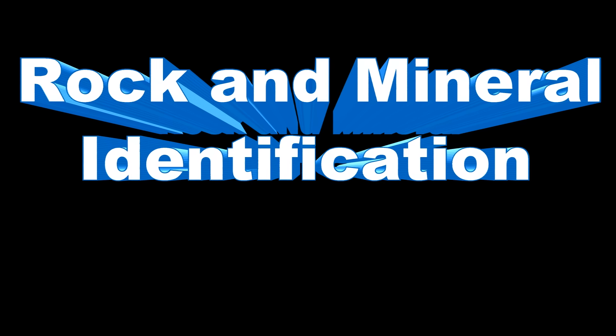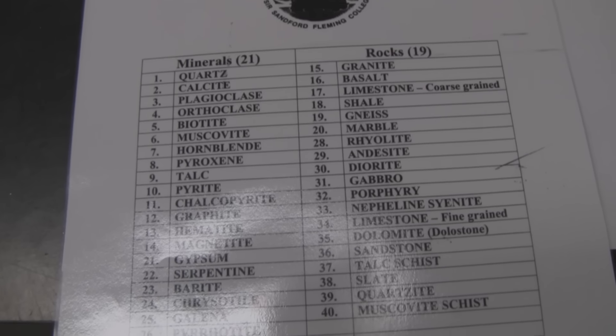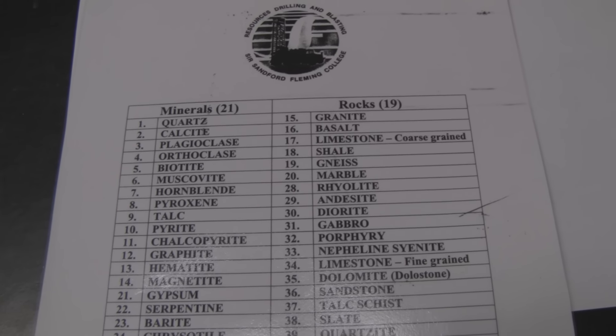Hello Fleming College. We have a rock and mineral ID test coming up. We've got 40 rocks and minerals on there — 21 minerals and 19 rocks. So let's get down to business. We'll start off with our minerals.